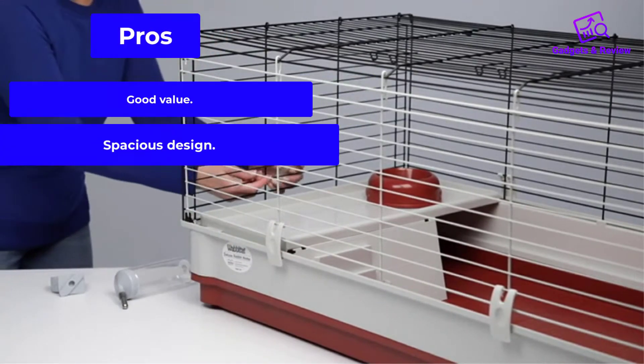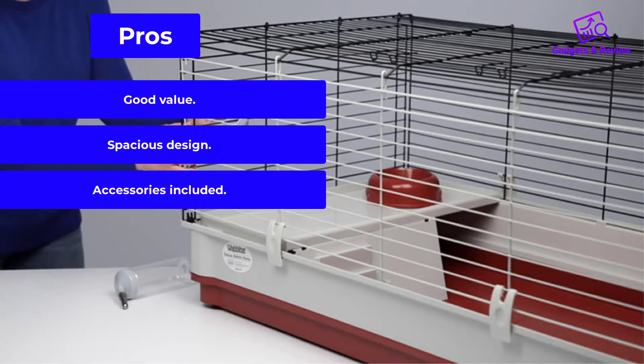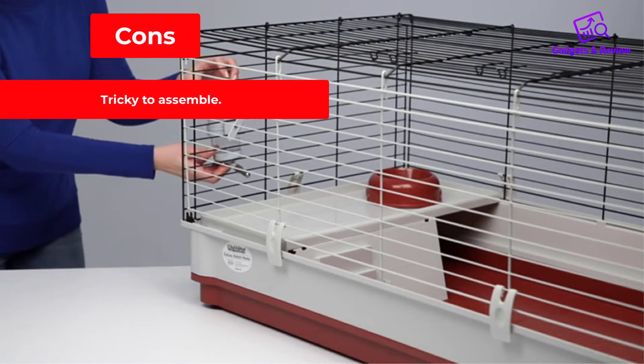Pros: Good value, spacious design, accessories included. Cons: Tricky to assemble.